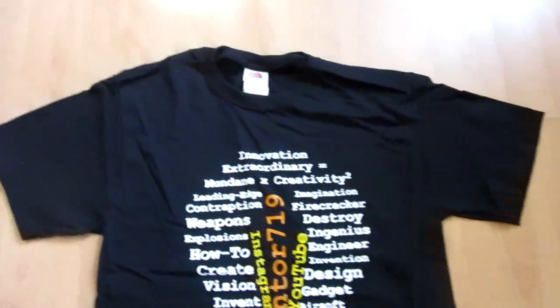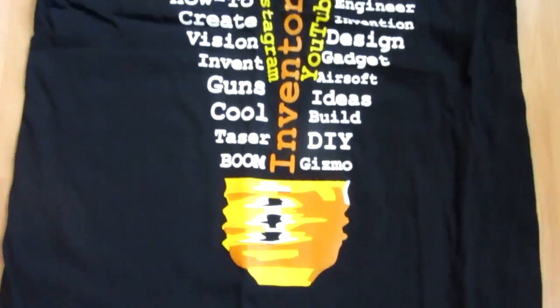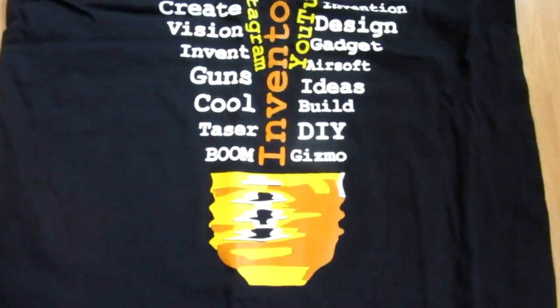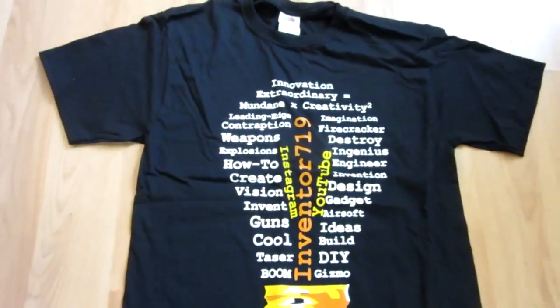As you just saw on the website, I've also created my very own t-shirts for Inventor719. I'm wearing one right now. They will be available for sale on my website, and I have one here so I can show you guys the design. It is a black t-shirt, pretty nice quality, and the design is a light bulb in orange, yellow, and black with words describing my channel. They are available in small, medium, and large, and they are $20 on my website with free shipping to Canada and the US. Anyone international, just let me know if you're interested. I really appreciate you guys supporting my channel — check out those shirts.